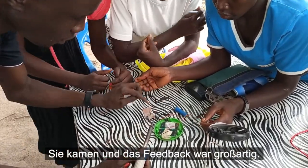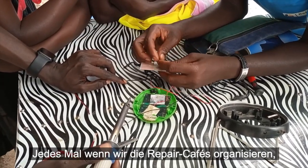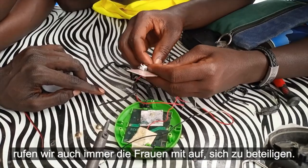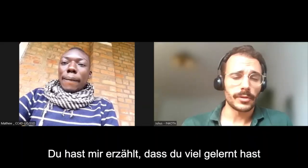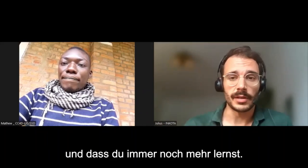The feedback was amazing. Every time we organize the repair cafes, we call on those women to participate and take on the repair. They have learned a lot and keep on learning more.